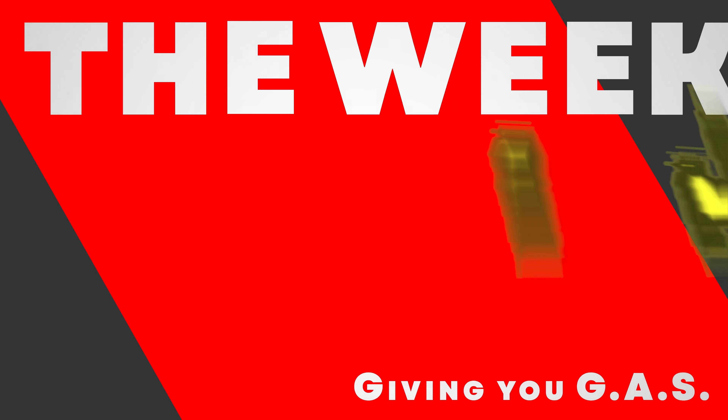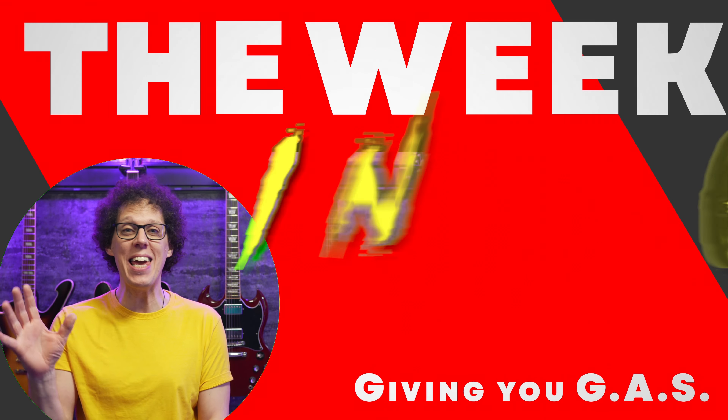New studio, new look, new gear. Same old Andy. Prepare to get gassed because it's time for the week in gear.